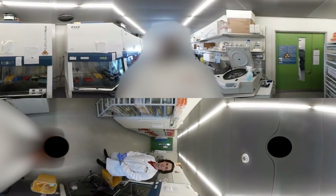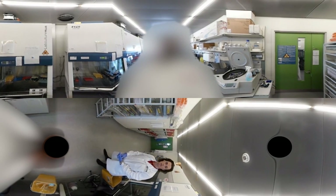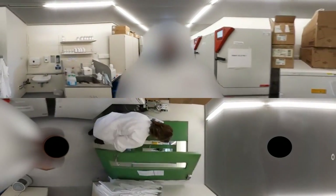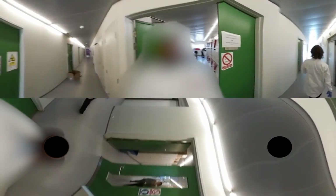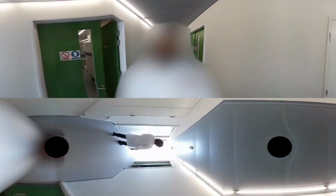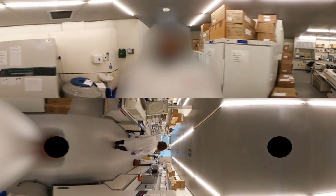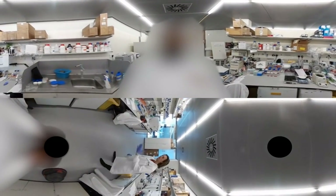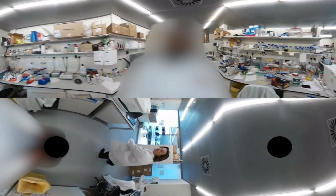Now you've seen the tissue culture area where we do a lot of our work. Let's take a walk up to the dry lab space. Once we're done in tissue culture, we can isolate our cells and take them into our dry lab space, where we can look at genes of interest that our lab is studying to understand what is predisposing children to get leukemia.